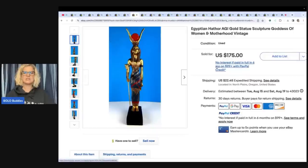This is an Egyptian Hathor AGI gold statue — sculpture, goddess of women and motherhood, vintage. She got it at an estate sale for $50 and sold it for $175 plus shipping.